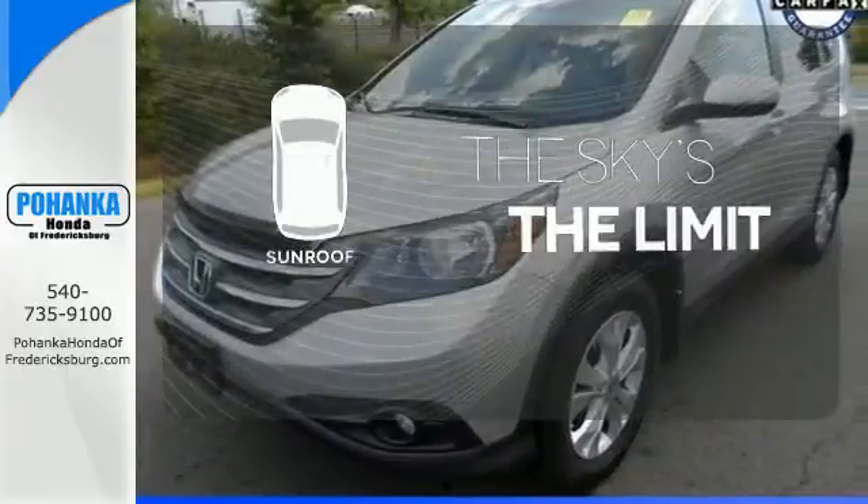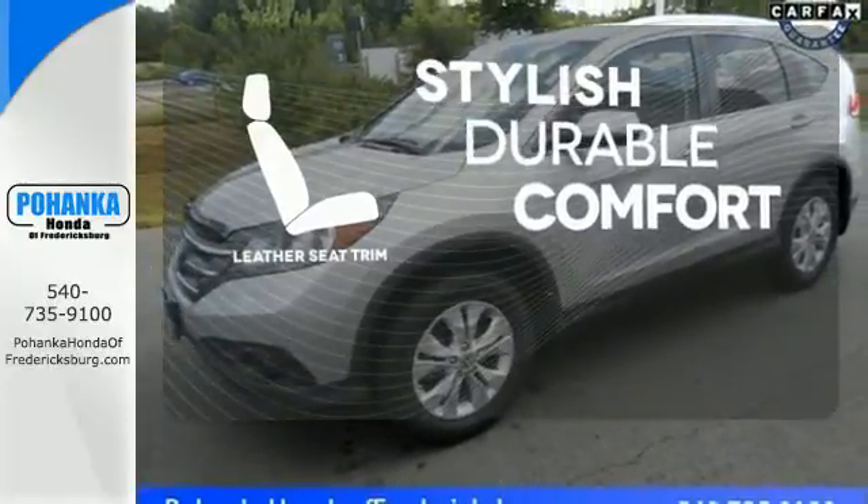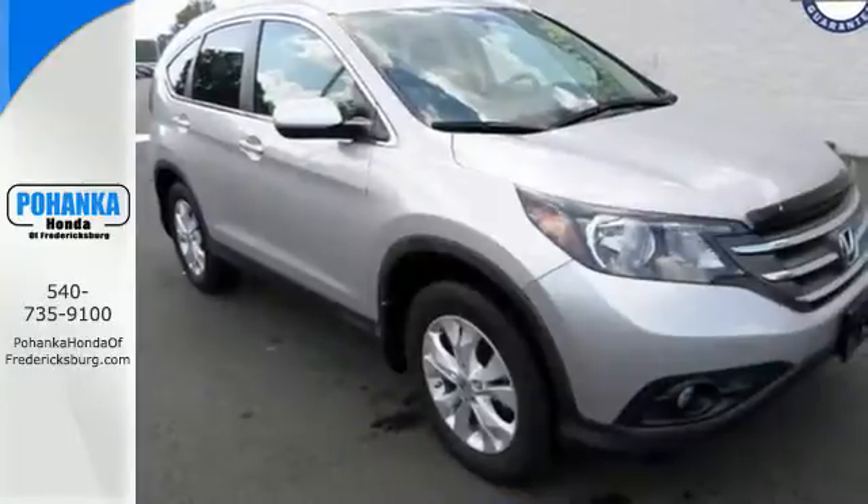Get your daily vitamin D by opening up the sunroof. The leather seat trim offers style and durability. This family-friendly SUV also comes with great gas mileage and an affordable price.